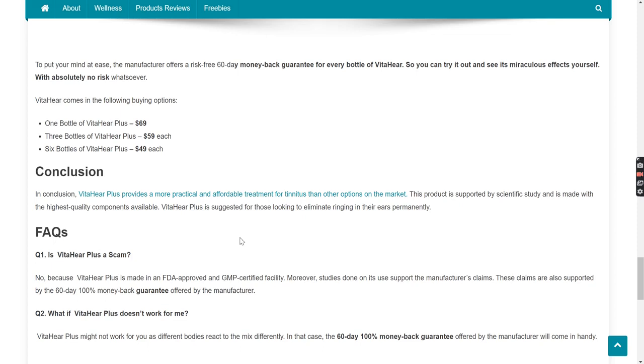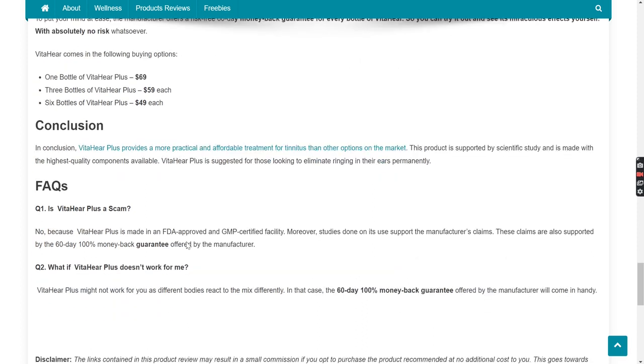FAQs. First: Is VitaHear Plus a scam? No, because VitaHear Plus is made in an FDA-approved and GMP-certified facility. Moreover, studies done on its use support the manufacturer's claims. These claims are also supported by the 60-day 100% money-back guarantee offered by the manufacturer. Second: What if VitaHear Plus doesn't work for me? Just in case VitaHear Plus does not work for you, the 60-day 100% money-back guarantee offered by the manufacturer will come in handy.